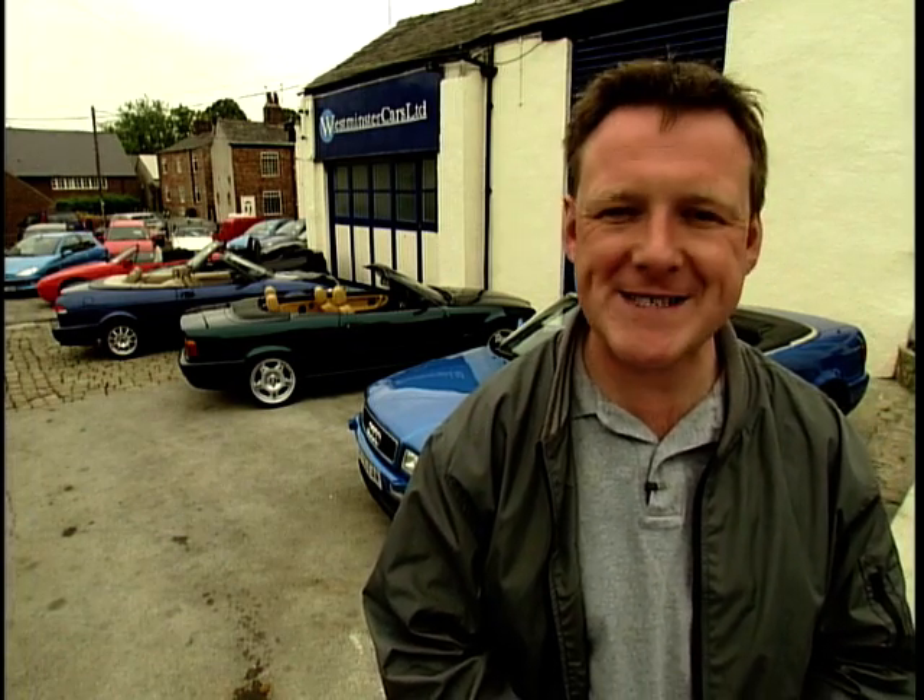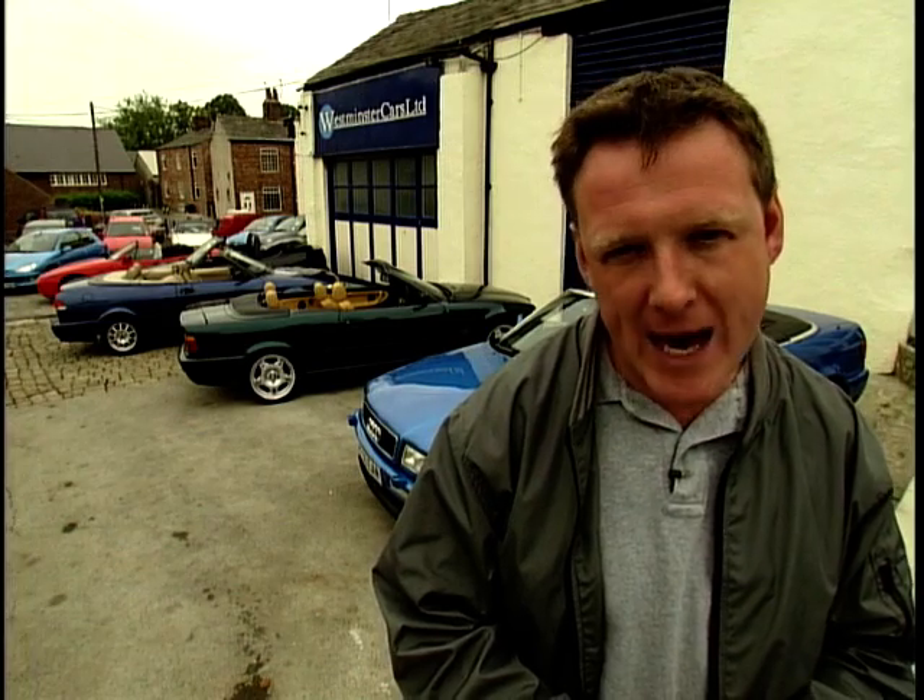Hello and welcome back to part two of Used Car Heaven. On this week's programme we're looking to find a new convertible for Taz. He has around £12,000 to spend on a prestige car. He's already driven the Saab 93 and the BMW 328. Soon we'll be off in the Audi convertible. Brad will have more insider tips at the Trading Post.